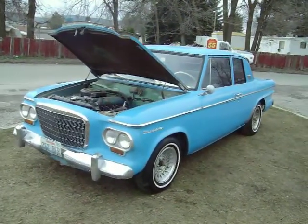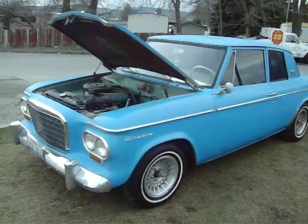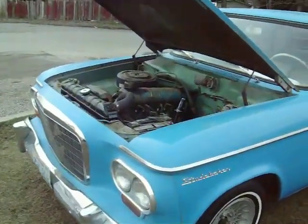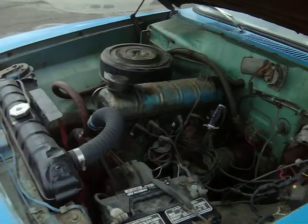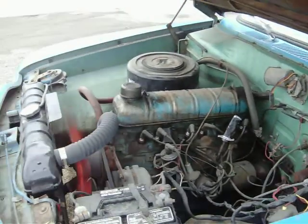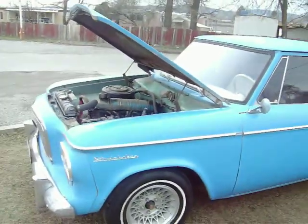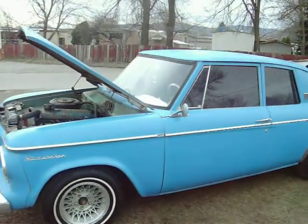This is a 1963 Studebaker — just a cool little car to restore. As you can see it's running right now. It has a little six cylinder in it. The motor runs really, really good. It's three speed on the tree. Runs, starts, stops — you can drive it around all the time.